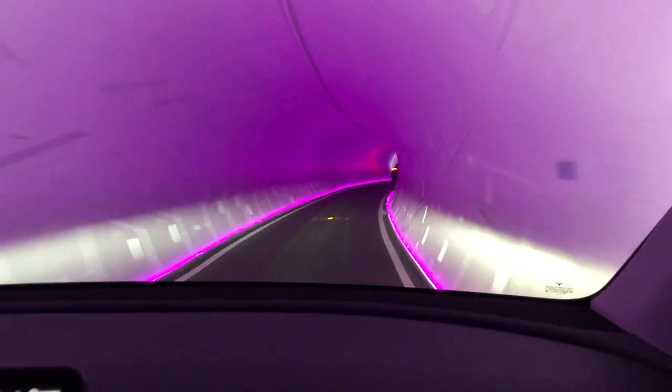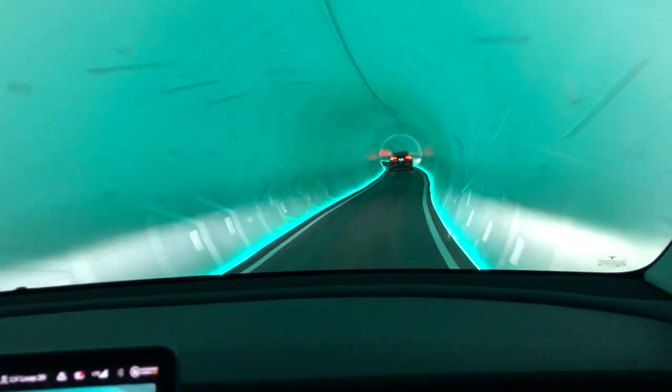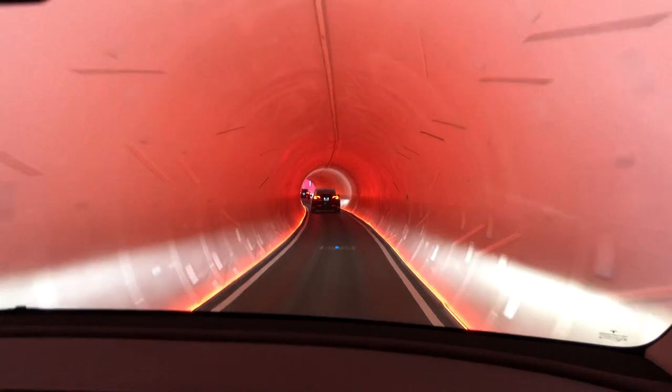I love the lighting and the way they've designed the walls. When it's just solid white it's boring, but when it changes colors it's super cool and super fun.